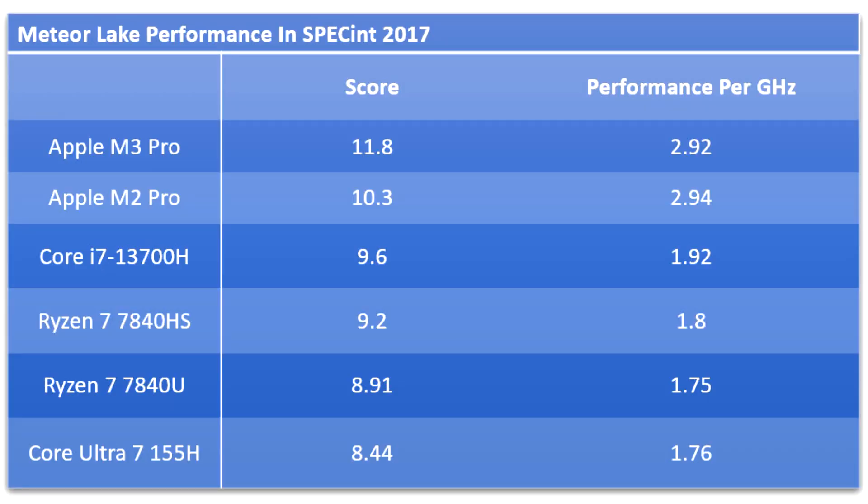Intel Meteor Lake P-cores show IPC regression over Raptor Lake. The Intel Core Ultra Meteor Lake mobile processor may be the company's most efficient, but it isn't a generation ahead of 13th gen Core Raptor Lake mobile processors in terms of performance. This isn't just because it has an overall lower CPU core count in its H-segment SKUs, but also because its performance cores actually post a generational reduction in IPC, as David Huang found in his blog testing contemporary mobile processors through a series of single-threaded benchmarks.